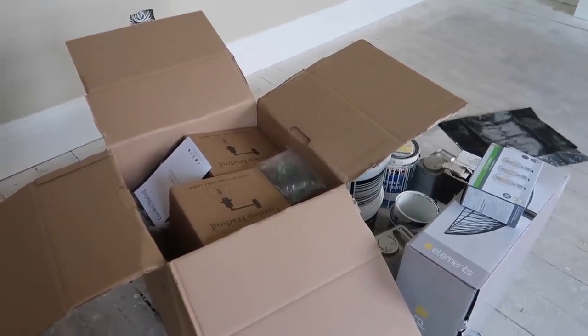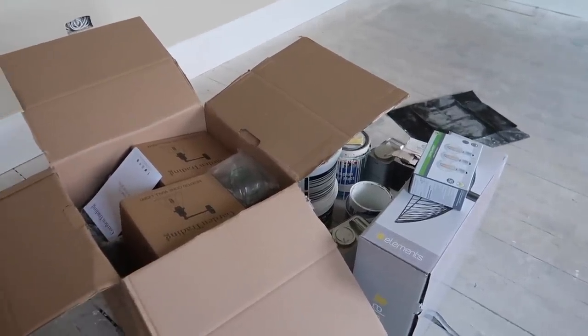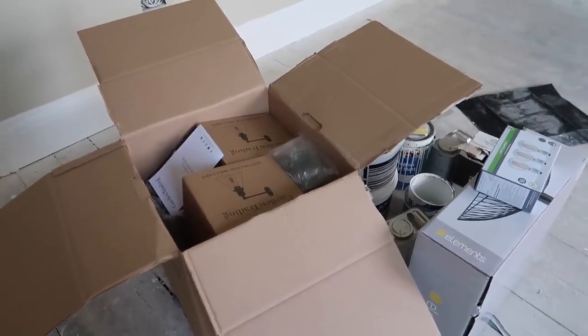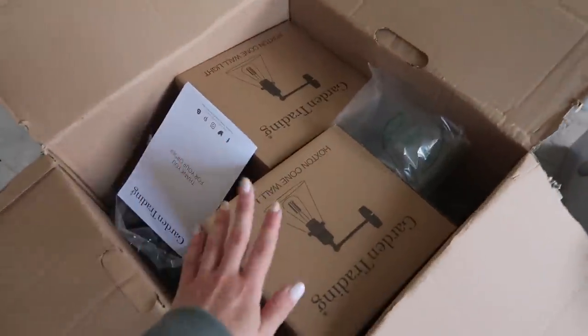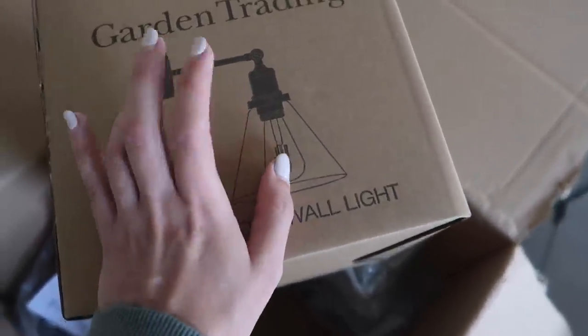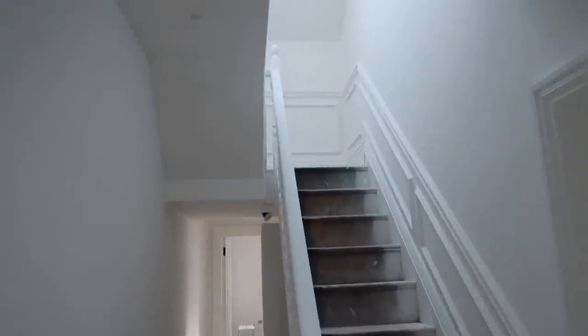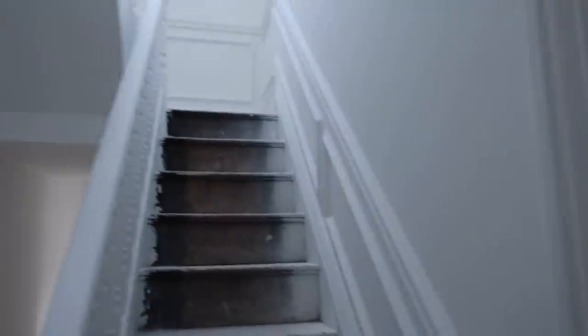It's 7:30 am bright and early and we've just had a delivery of our wall lights. I thought I'd run through the lighting since this week the electrician is doing the final fix fittings for all the lights. We've gone for these from Garden Trading — called the Hoxton Cone Wall Lights — in a kind of bronzy black, almost brushed black finish. The electrician has started fitting the spotlights and honestly it makes such a difference.